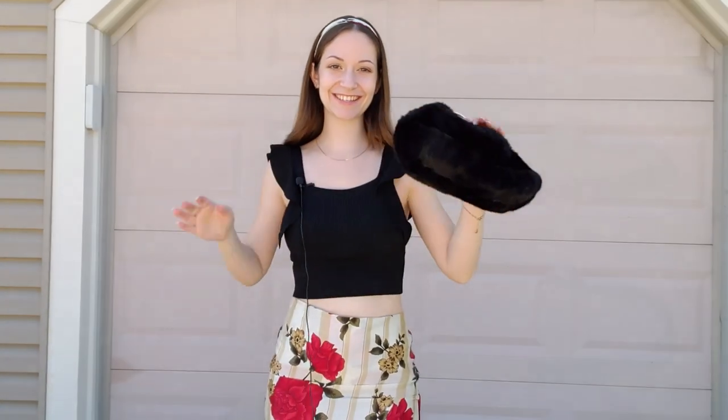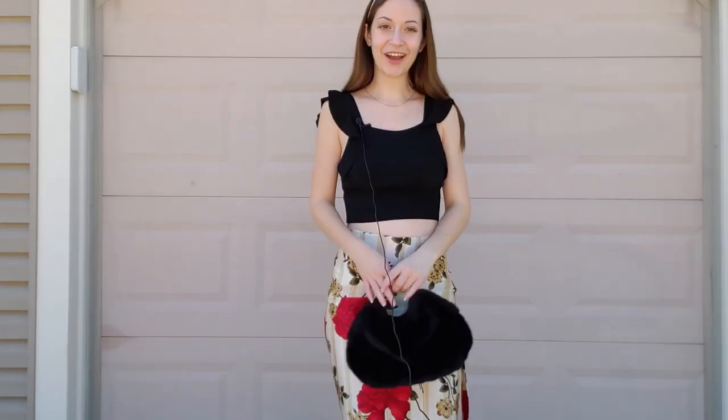Here is the final look. I really, really love how this turned out.